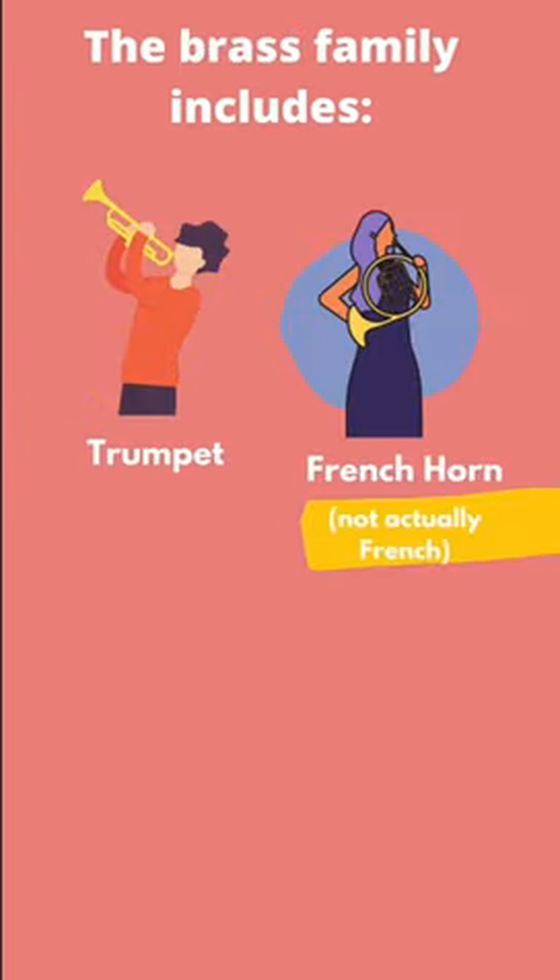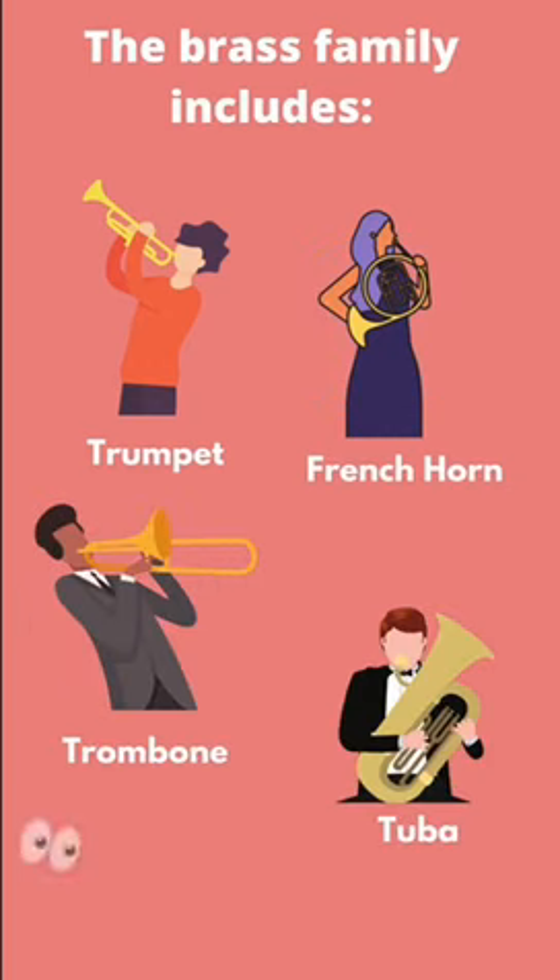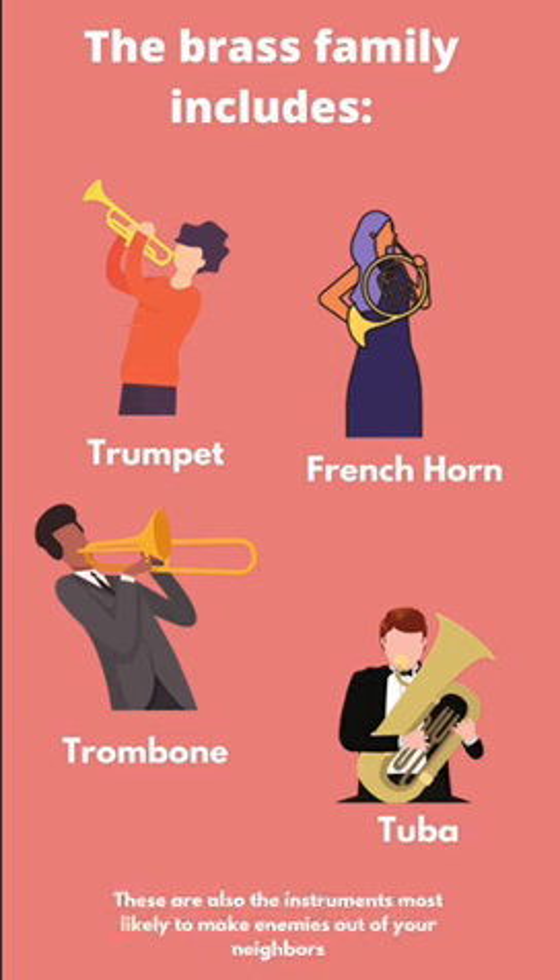The brass family's got the trumpet, the French horn — not actually French — the trombone, and the tuba. These are also the instruments least likely to be popular with your neighbors.